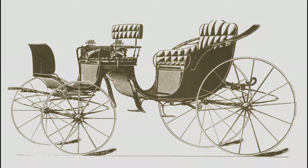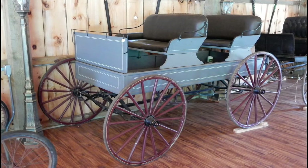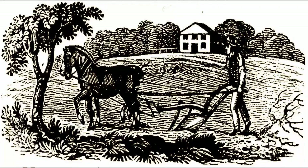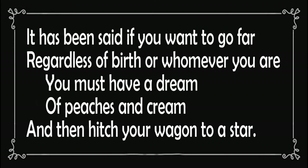The Dayton was a wagon with springs that usually had two or more removable seats and was generally adorned with a top. As the seats could be taken out, it could be used for hauling farm produce and later reconfigured as a family carriage — a very practical conveyance in agricultural Harford County. In 1870, transcendentalist Ralph Waldo Emerson cynically noted that individuals aspiring to idealistic aspirations were hitching their wagon to a star. Today, a more realistic interpretation of the phrase would be attaching yourself to someone you admire who has achieved some success. Thus, we have the limerick: 'It has been said, if you want to go far, regardless of birth or whomever you are, you must have a dream of peaches and cream and then hitch your wagon to a star.'